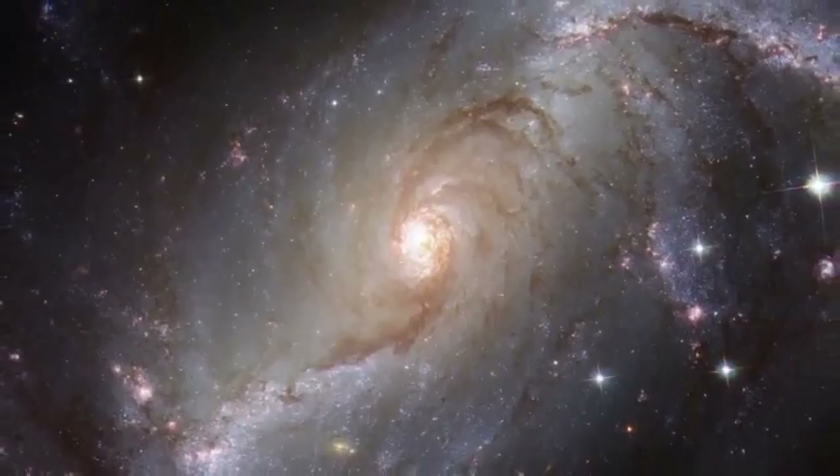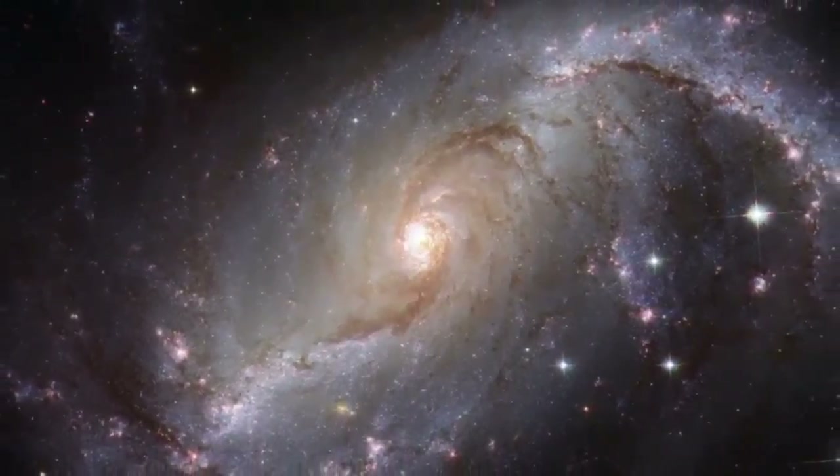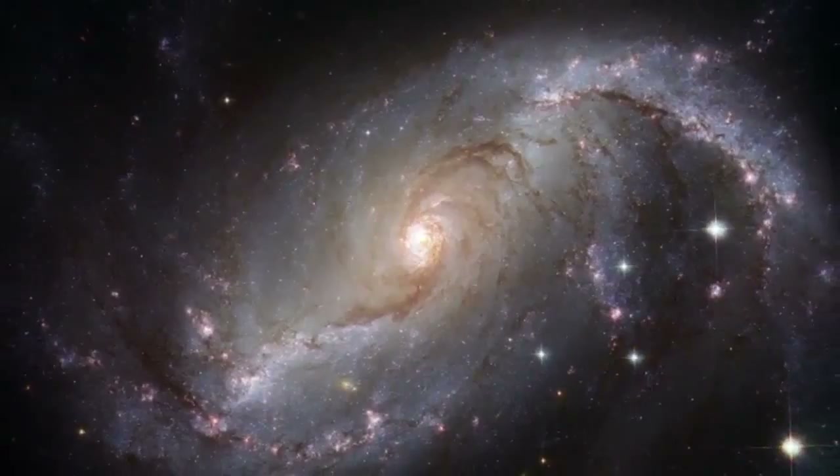Here is a spectacular brand new image from the NASA ESA Hubble Space Telescope. As you can see straight away, it is a spiral galaxy. In fact, it is a prototypical example of a so-called barred spiral galaxy, and it is viewed nearly face on.